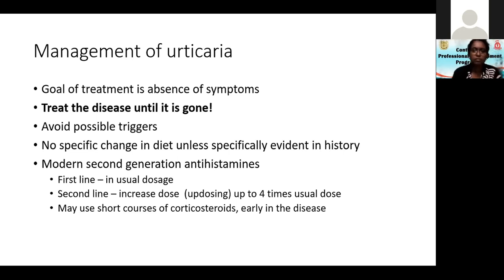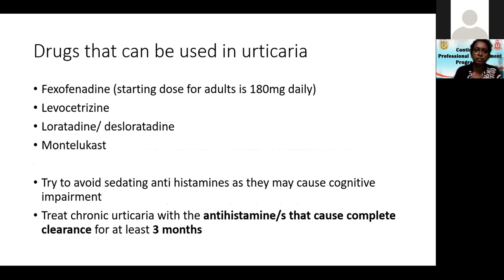You may use short courses of oral steroids early in the disease. The drugs that can be given include fexofenadine starting dose 180mg daily, levocetirizine, loratadine, desloratadine. Montelukast can also be used — we usually reserve it as a second-line drug.